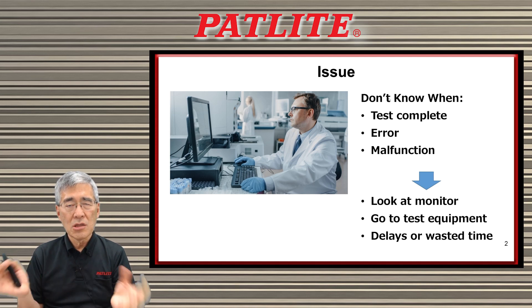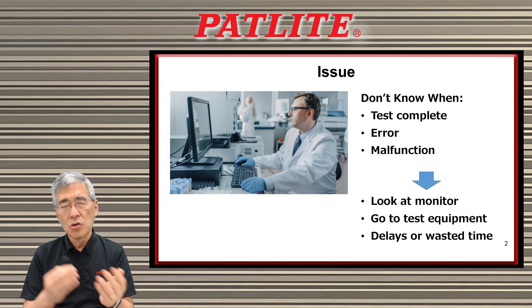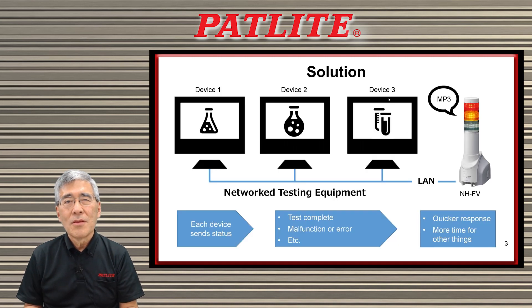Would it be nice to know all this information without having to look at the computer monitor or without having to walk around your laboratory? Well, we think PatLite's NHFV series can help you.